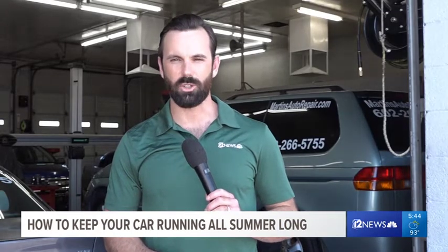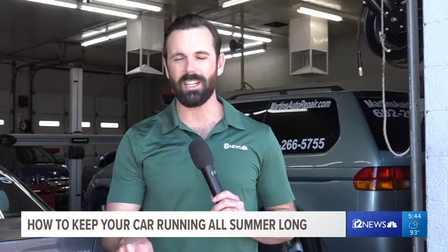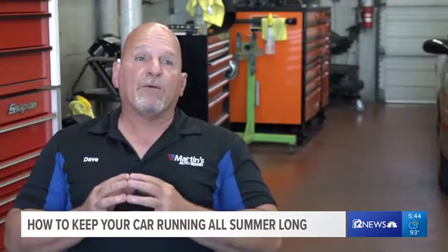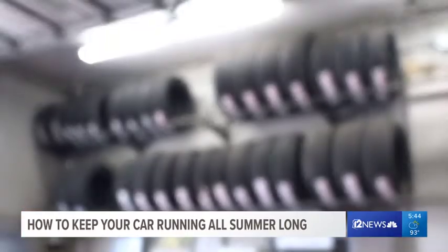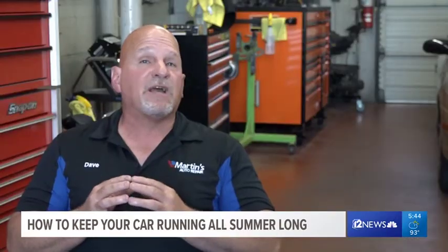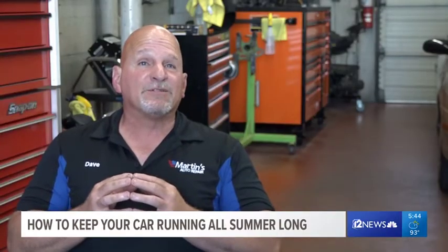Second, you're going to want to get those tires checked. Dave says when it's 100 degrees outside, it's 160 degrees on the pavement. When the roads get really hot and your tires are not in good shape, that's when they're going to separate and come apart. This is why you see more tire carcasses on the road in the summertime.